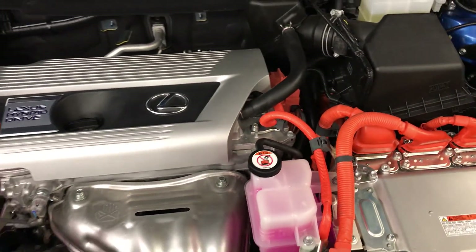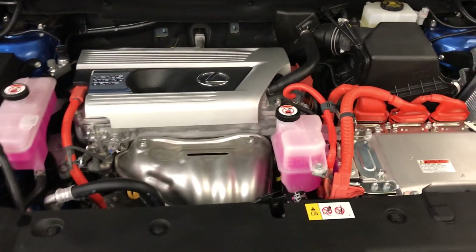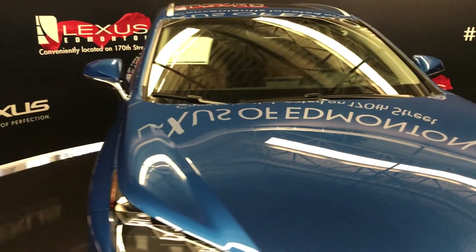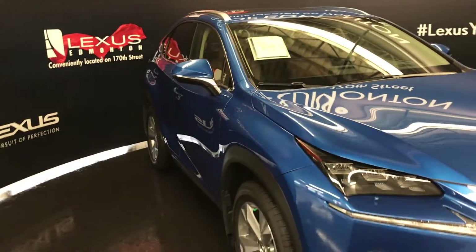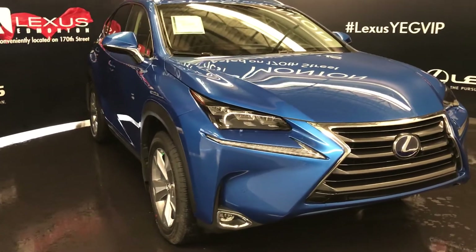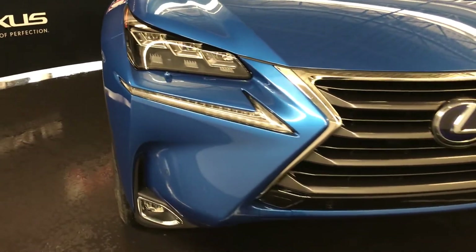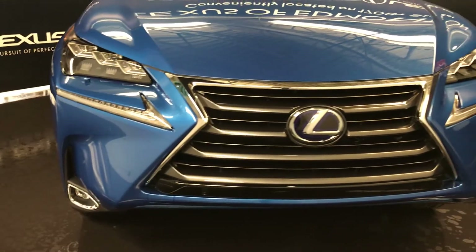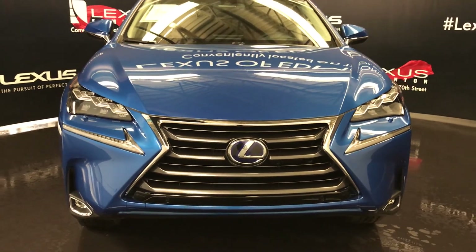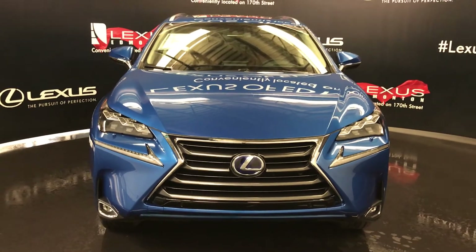The vehicle produces 194 horsepower and 152 torque for the gas engine only. Additional features include rain-sensing wipers, automatic high beam, premium LED headlamps with headlamp washers, LED daytime running strip lights, fog lights, clearance sensors, and an engine block heater — and so much more. Come on down to Lexus of Edmonton and check out all the new 2017 NX hybrids.